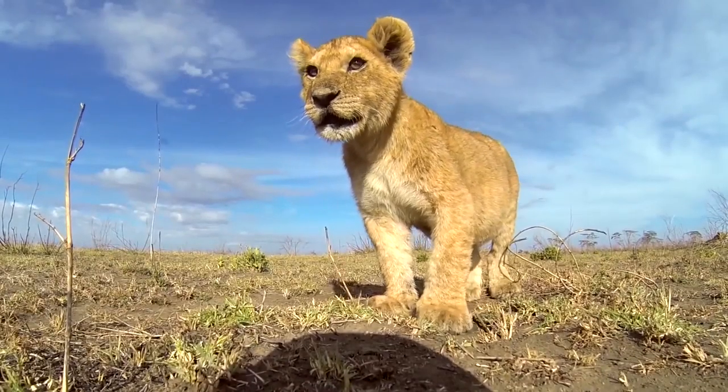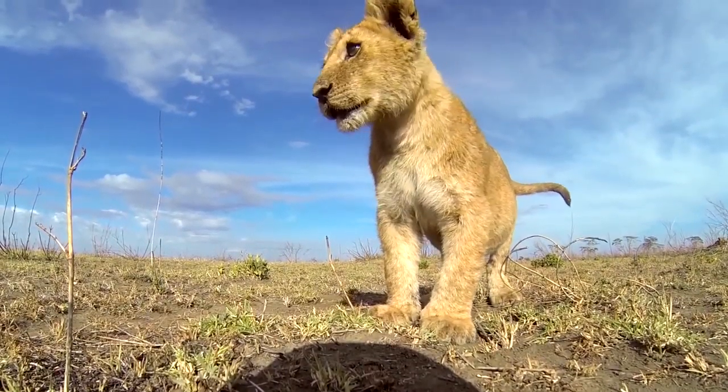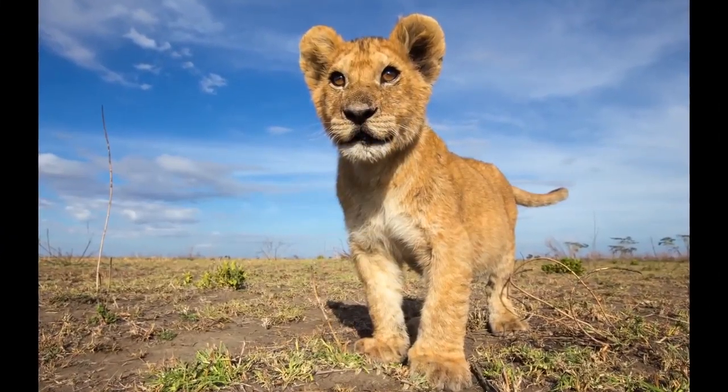I first created Betelcam in 2009 and took it out to Africa, not knowing if it was going to work or not. But I successfully used it to photograph elephants and lions, and the images I came back with really captured people's attention.